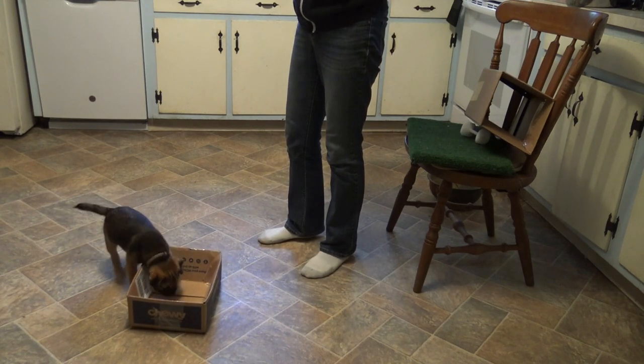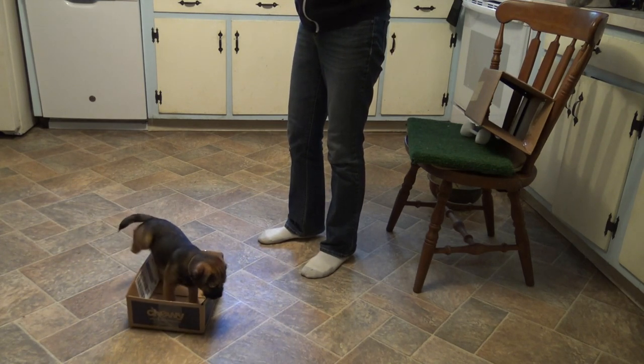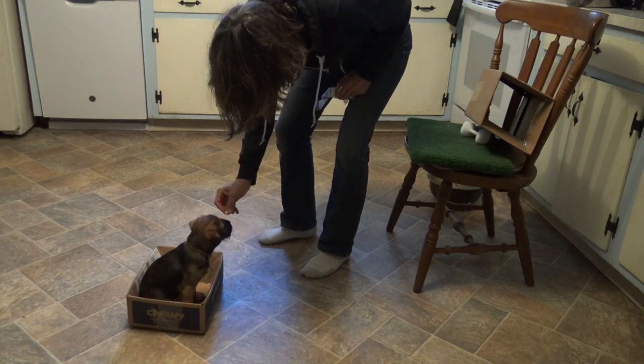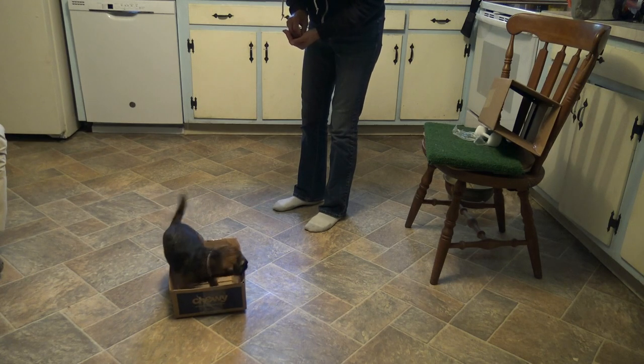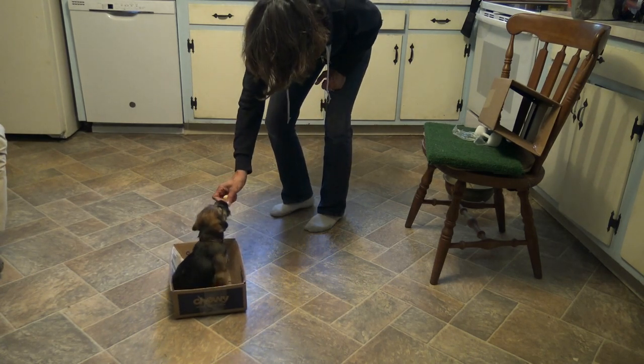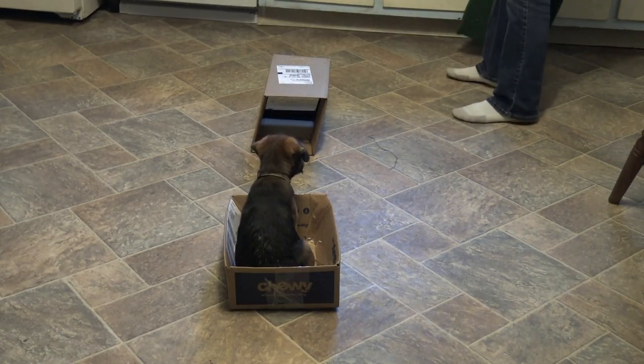I have a couple of uses for this box in mind. I think it offers him a really easy standard to get in and know when he has completed the task. I think I might be able to use it as a front guide.